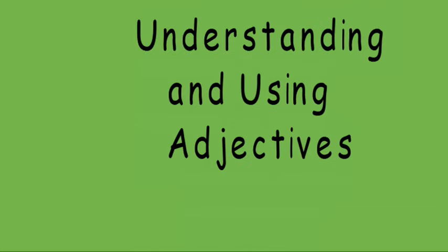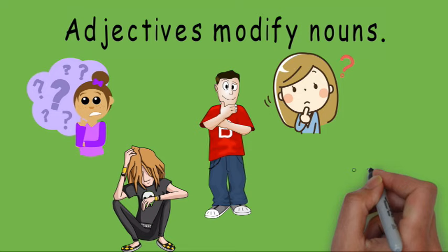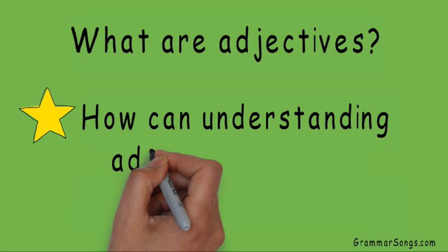Understanding and using adjectives at GrammarSongs by Melissa. You may or may not have heard that adjectives modify nouns, but what does that really mean? What are adjectives? More importantly, how can understanding adjectives help me become a better writer? Let's get started.